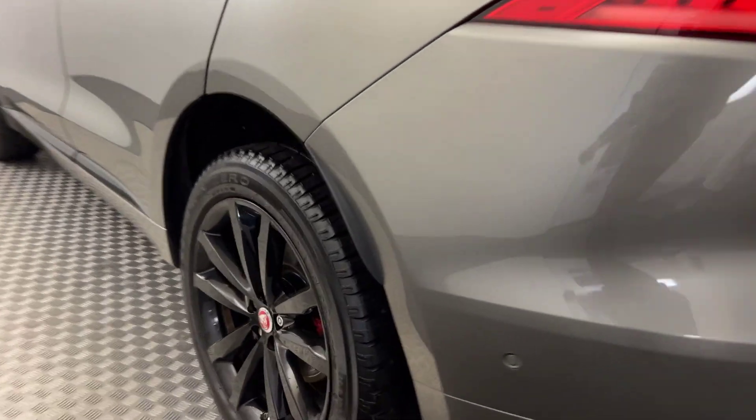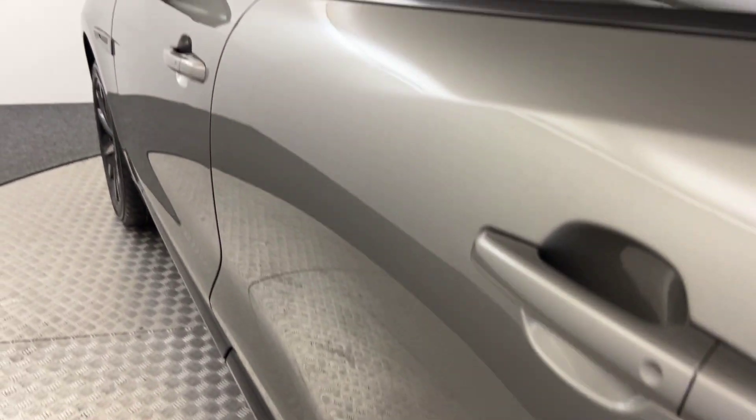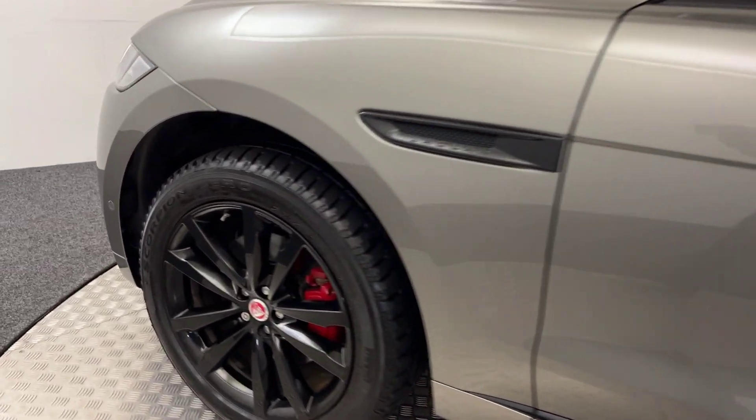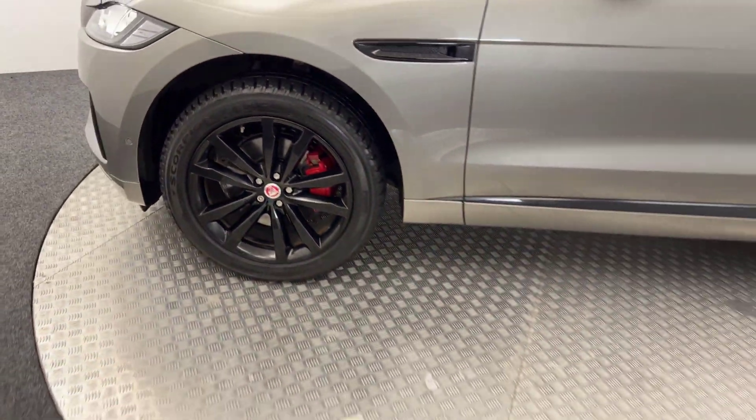Moving round the other side — again, clean wheels. The pipework on the side, as you can see, there's no nasty scratches, scrapes or dents. And there's the final wheel. So, a very, very nice example.